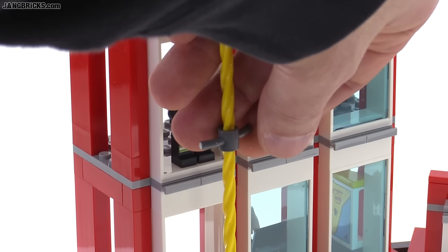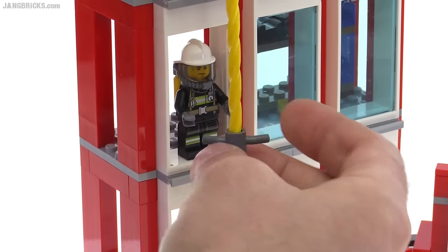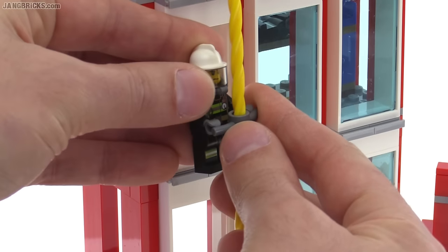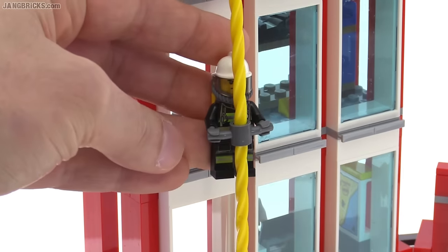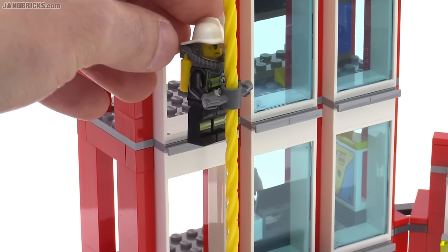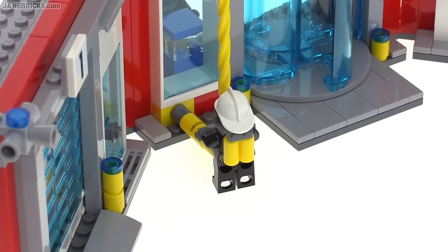Once I get it up here, I'm going to attach it to a figure. He kind of has to take a jump to make it out there — it's not all that close to the building — but you can just snap that right on there, and then when you let go, your person is actually going to spiral around. There he goes.